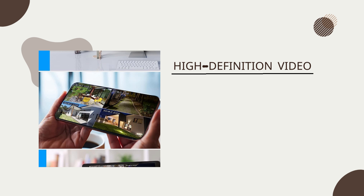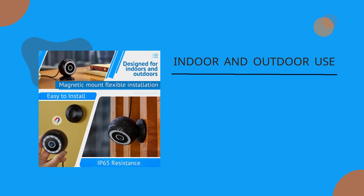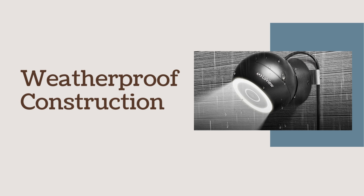High-definition video: enjoy clear and sharp 1080p HD video quality, ensuring accurate visual identification. Indoor and outdoor use: versatile design allows for both indoor and outdoor installations, providing comprehensive security coverage. Weatherproof construction: the cameras are built to withstand various weather conditions, ensuring reliable performance outdoors.